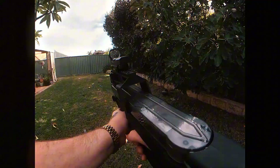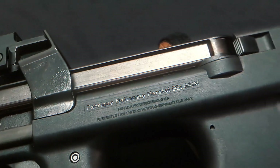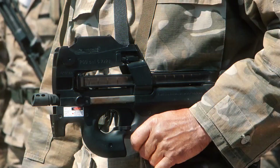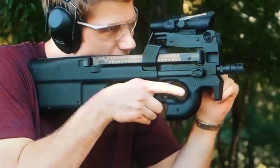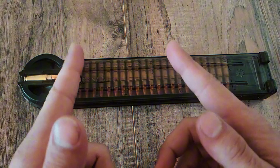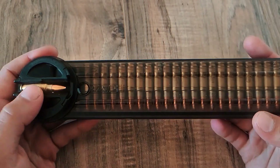A spiral ramp rotates each round 90 degrees into the chamber. It sounds complex, but field reports show it to be surprisingly robust. With 50 rounds per mag and none of the protrusion that makes traditional weapons awkward in confined areas, the P90 maintains both balance and readiness. The translucent polycarbonate lets operators count rounds at a glance — simple, quiet, and efficient.